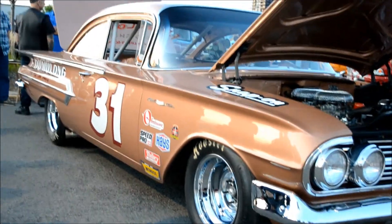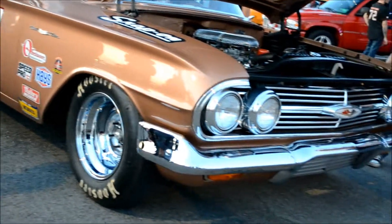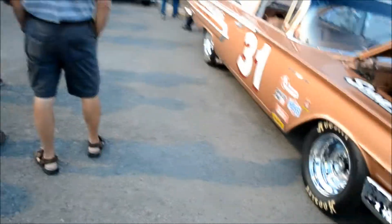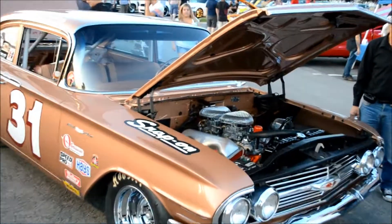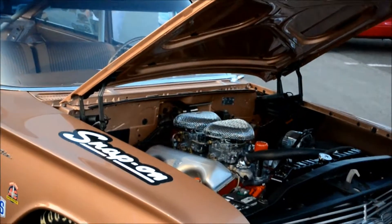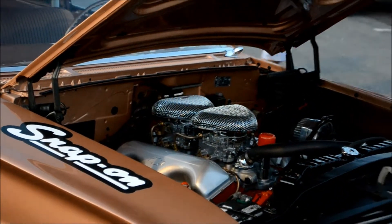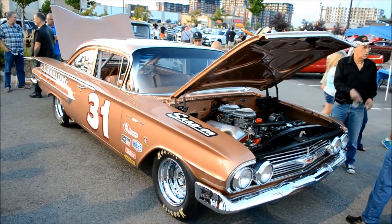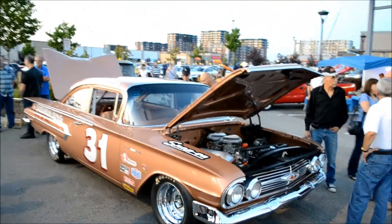Oh shit, this is an angle. It's amazing. Fantastic, really amazing.